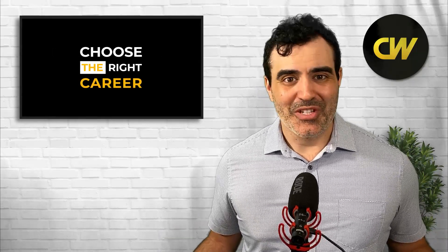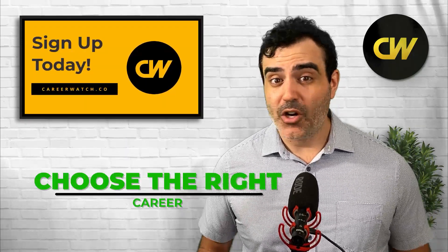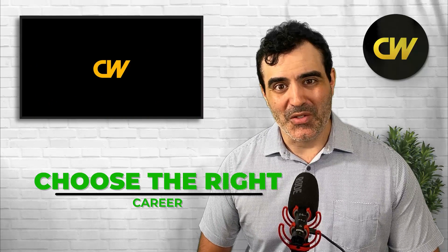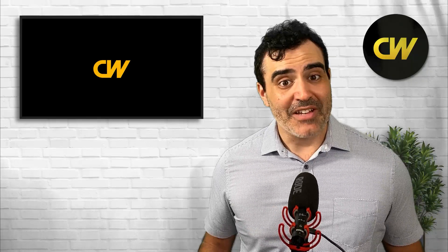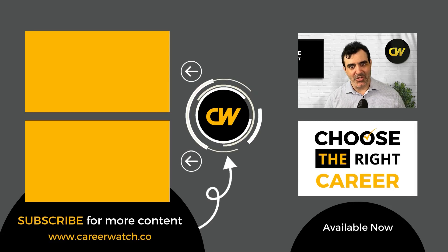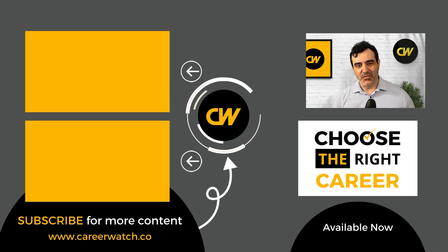If you need help choosing a particular career, we have a seven-step process called 'Choose the Right Career' for choosing an occupation in 2022, taking into account your interests, values, personality, and more. Check out the link below. I also have a lot of other content on different healthcare occupations — feel free to check them out. Thanks so much for watching and I'll see you in the next video.